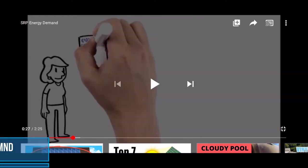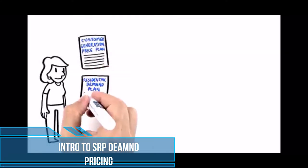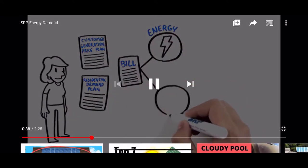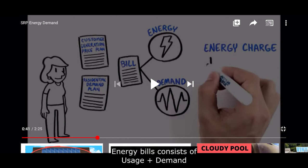Now that you understand how to manage demand, let's talk about what demand actually is and how it's priced through SRP. I'm narrating the SRP explanation here. The SRP residential demand plan bills are based on two things you can control: the energy you buy from SRP and your peak demand.